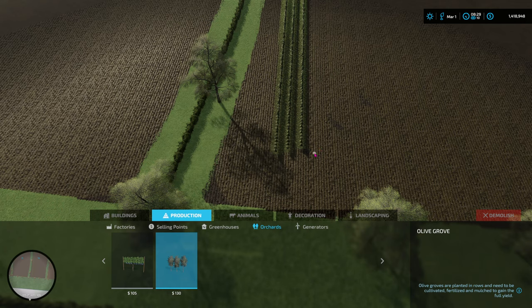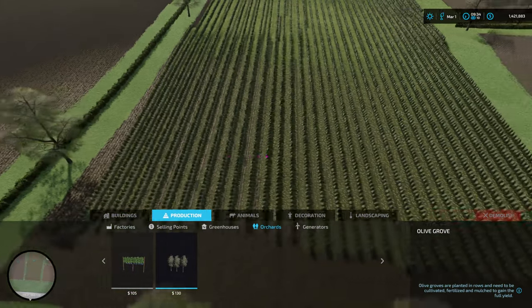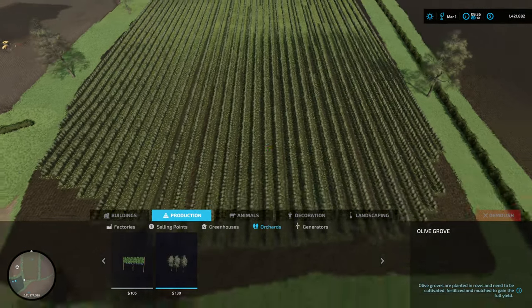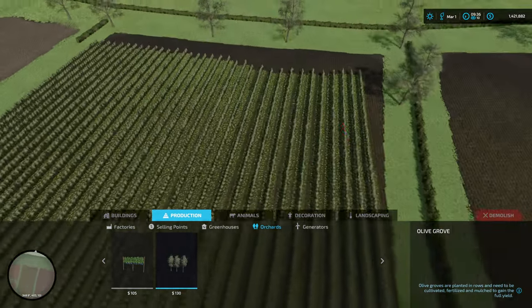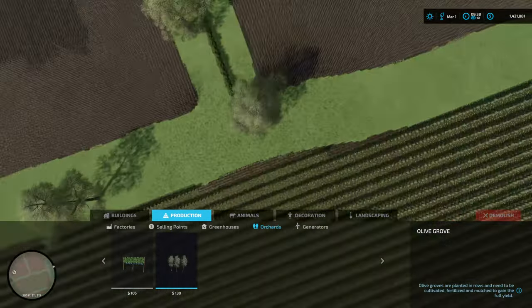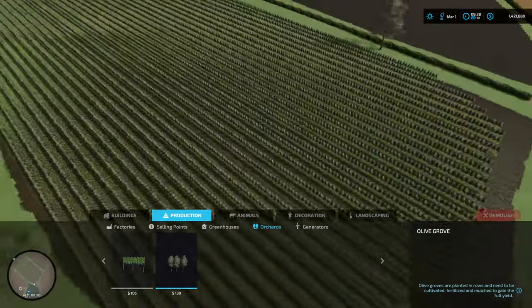I'll fill this whole field up - you don't need to watch me do this. It's now 8:30. An hour later and they're all planted - that would probably cost an absolute fortune. I'm going to deduct 250 grand from my money. We're going to only put the olives in - next year we'll do the grapes and then we'll have olives and grapes on the go.